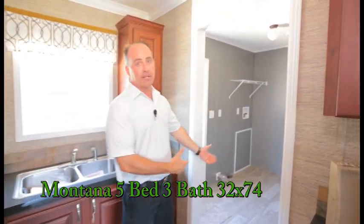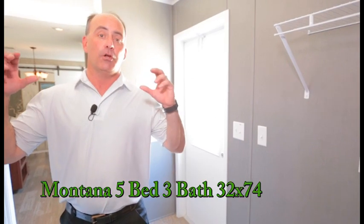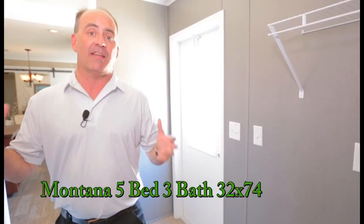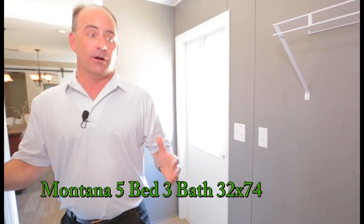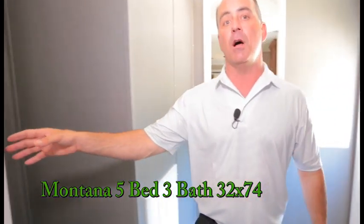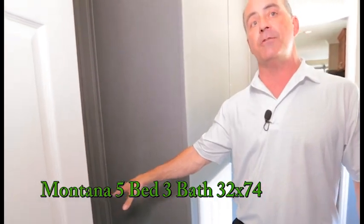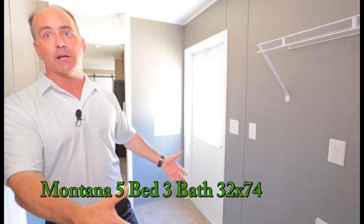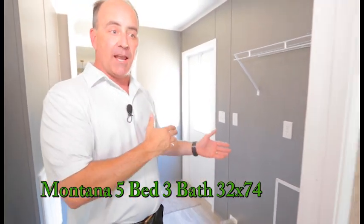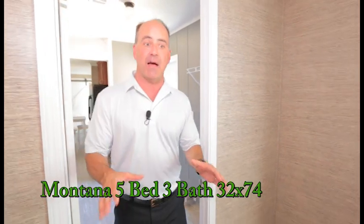Feeding right off the kitchen is the utility room. This is our utility room in our five bedroom three full bath Montana — great size in here. You've got room for your washer and dryer naturally, and behind here you have room for a stand-up or chest freezer. You can come in and drop your dirty clothes, shoes, and everything right here off the back door.